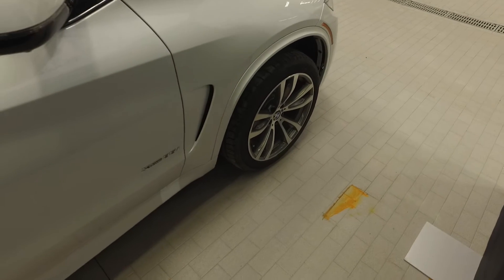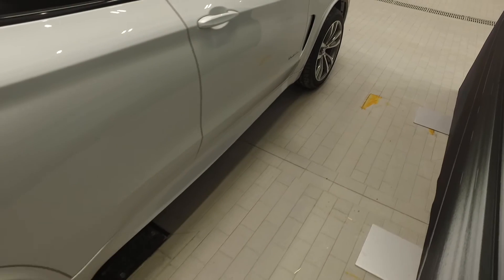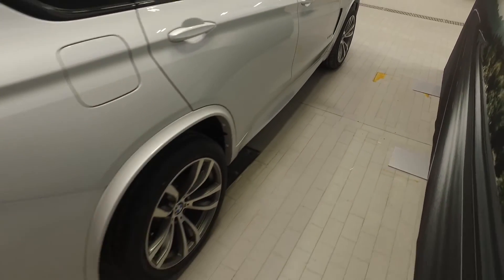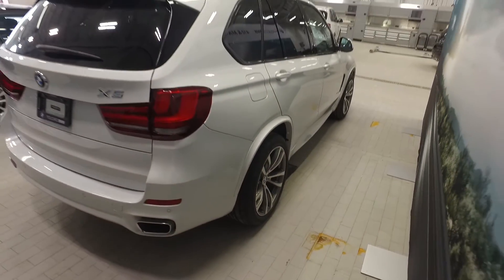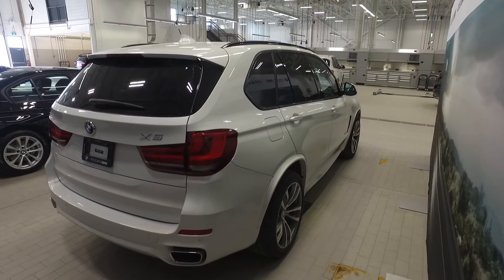The vehicle sits on 20-inch double spoke alloy rims on Pirelli run-flat performance tires in the front and the rear. This vehicle is featured in Mineral White Metallic and on the interior features the Mocha Extended Nappa leather.